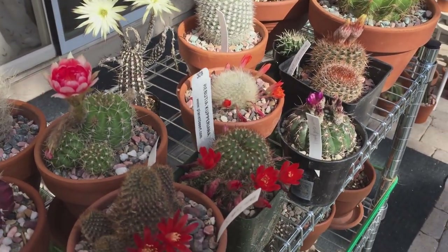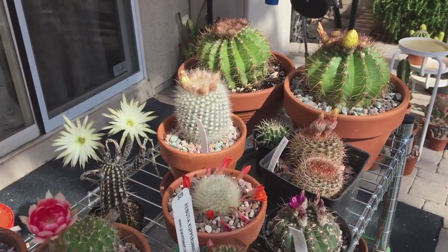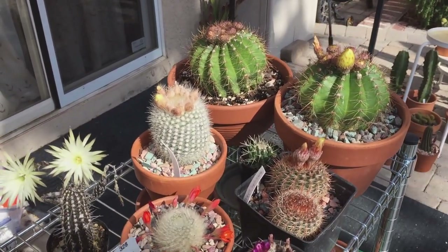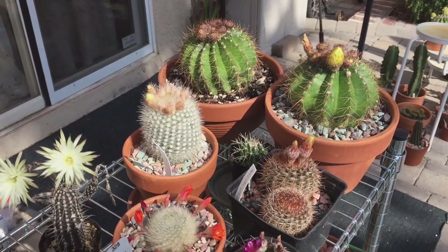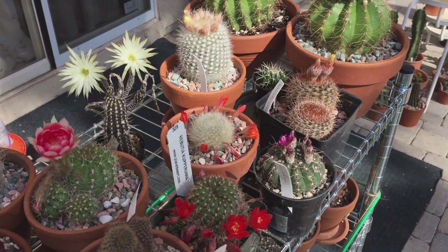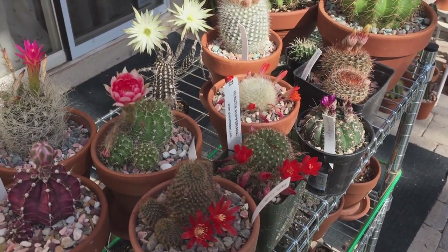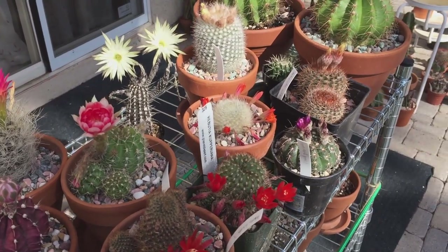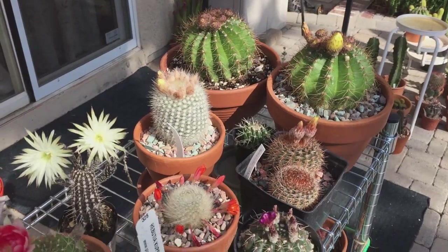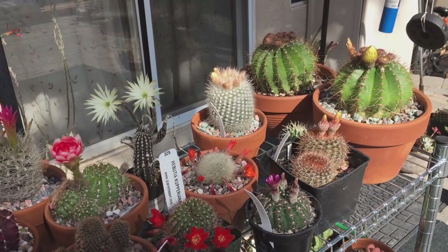Yesterday we had rain — finally, after a long long time, we had some rain here in Nevada. I think my cacti loved the rain. It was crazy weather — we went from 94 degrees Fahrenheit all the way down to 54 degrees Fahrenheit in just 24 hours.